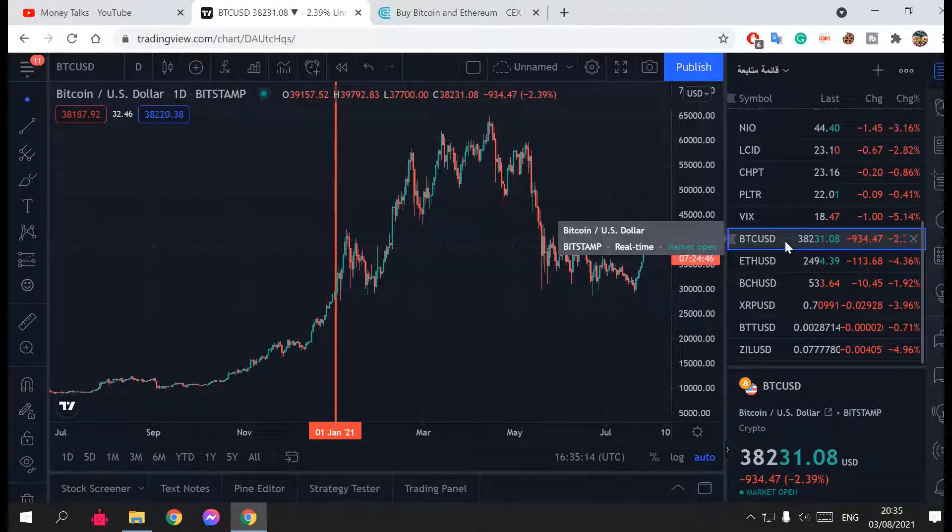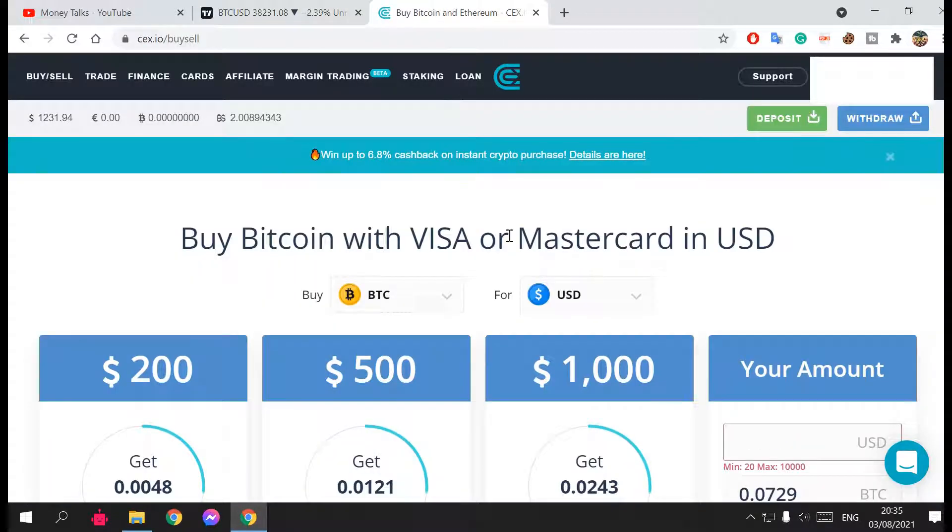I'm going to tell you about this website — it's CEX.io. This is the website I'm actually using to trade Bitcoin. I'm not using Binance because I find their rates are not that good. CEX.io is a company from the UK doing the same thing, and you can invest from the UAE. You sign up, verify your account by sending some documents to prove your identity, and all members are real, verified people.